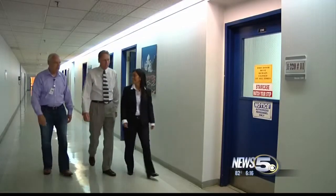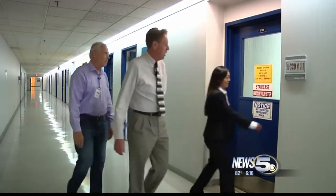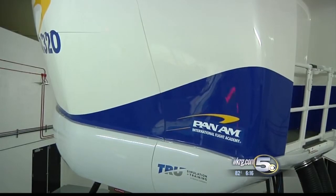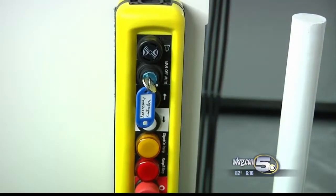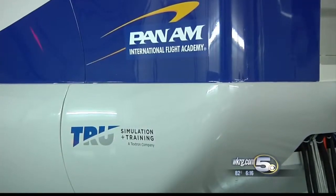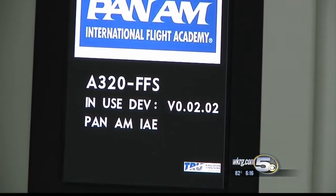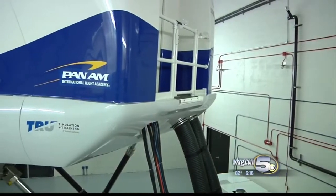Because that generates more opportunities for us to train pilots. Former pilot Ralph Leach is showing me the absolute latest technology for training pilots. Pan Am just installed its newest A320 flight simulator last month. TRU Simulator — spelled T-R-U — is owned by Textron, the same company that owns Bell Helicopter, Cessna, and Beechcraft, to name a few.